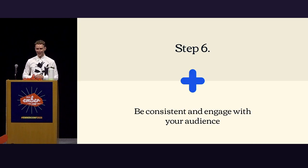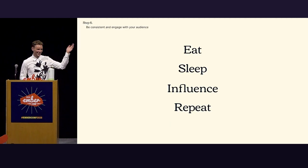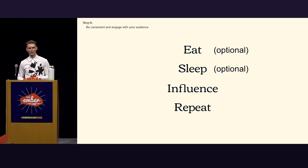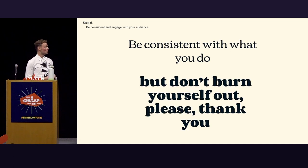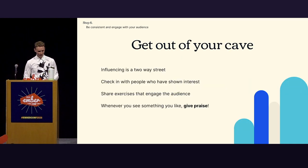Step six: be consistent and engage with your audience. Just influence and repeat. On consistency — be consistent with what you do, but don't burn yourself out, please. Find a balance. If you don't want to post every week, do it every other week. It's something for the long run, so optimize for that. Influencing is a two-way street — you can't just push stuff out there and expect people to pick it up. You need to engage with people, reach out, talk to them, and have it be a two-way stream.